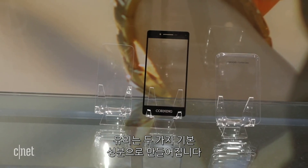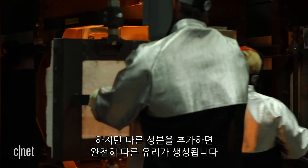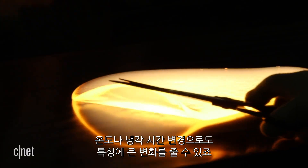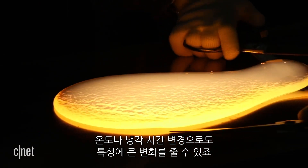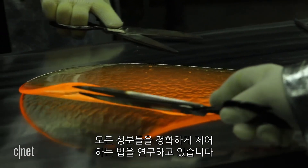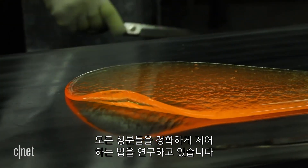Glass is made up of two basic ingredients: sand and a whole lot of heat. But add anything else to the mix, and you're left with a totally different type of glass. In fact, even changing the baking temperature or the cooling time can drastically alter its properties. If you think about all the dimensions of glass — its optics, its chemical composition, its physical properties, its electromagnetic properties — we're learning how to control all of those in incredibly precise ways.